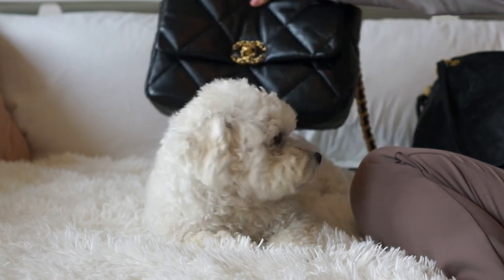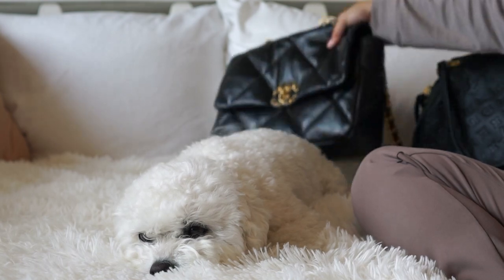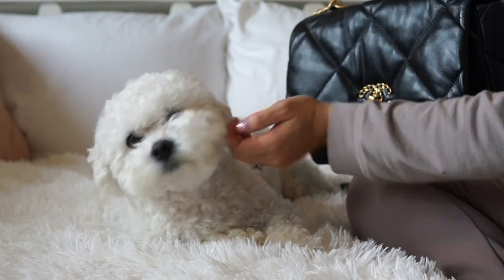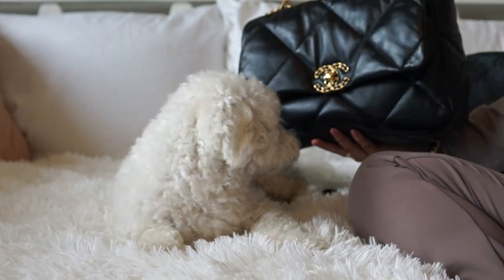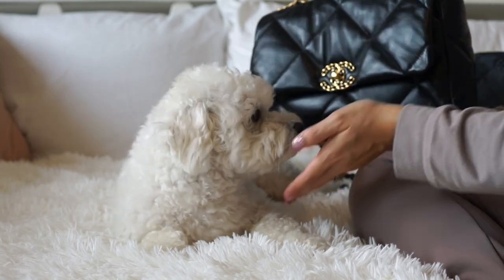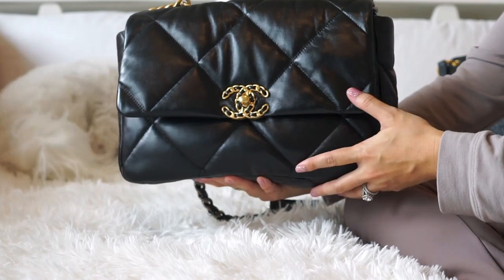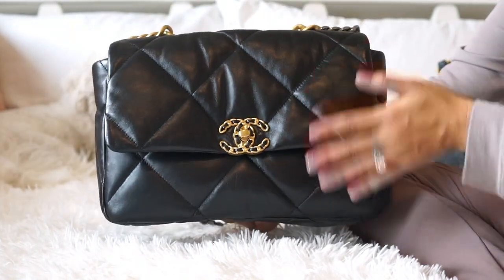Currently I'm using the Chanel 19 — as you can see I've already emptied it out — and I do love it. It's been a great bag. It's the handbag I've been using and I have another what's in my bag video from when I started using it. I will say one thing about this bag is that it does get a lot of attention, which could be a good or bad thing.